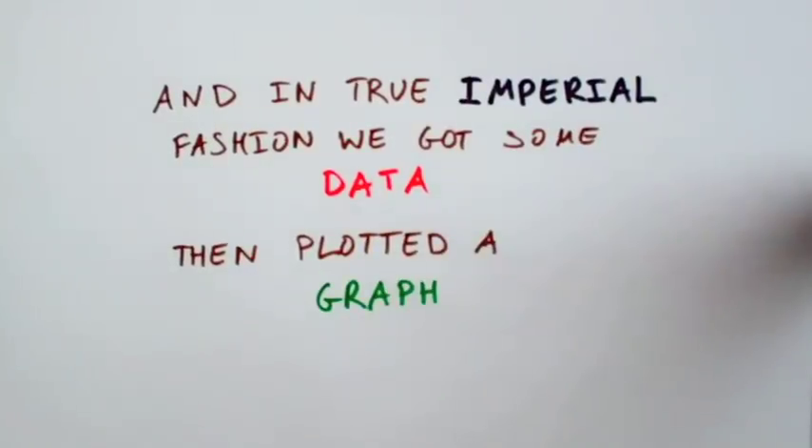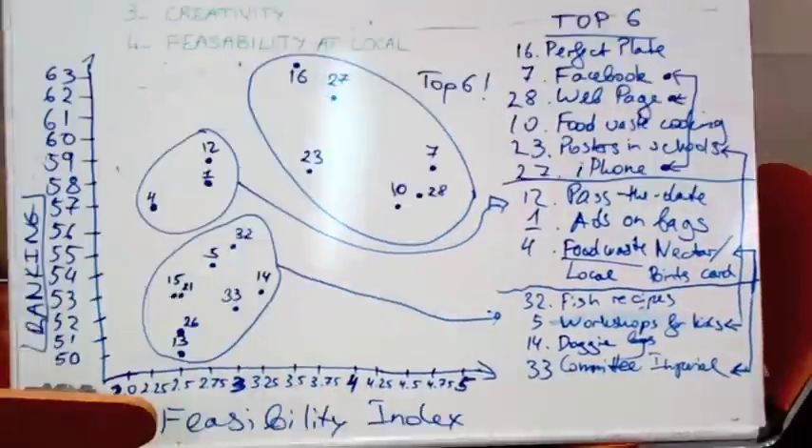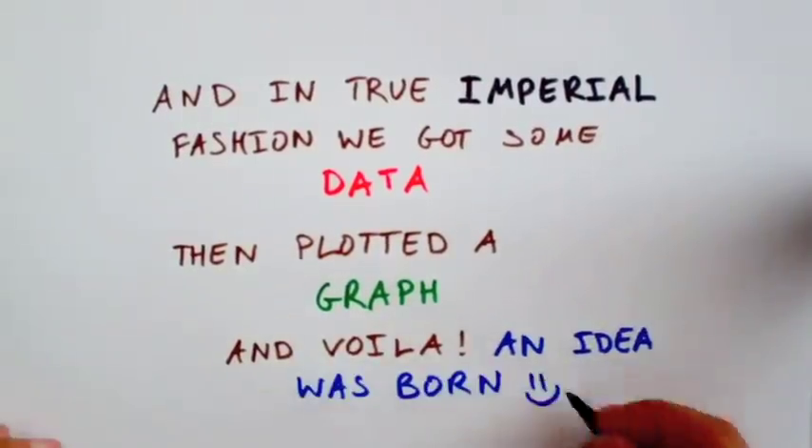We then plotted a graph to find out which of these ideas was the best — geeky, we know, but it worked! Et voila! An idea was born.